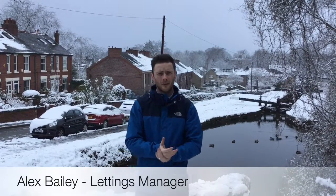Hi guys, Alex here from Julian Warden Estate Agents. Today I'm on Lockside, a really central location, really pretty location especially in this snowy weather we've been having. I just want to review January 2019 and compare that to January 2018 as well.